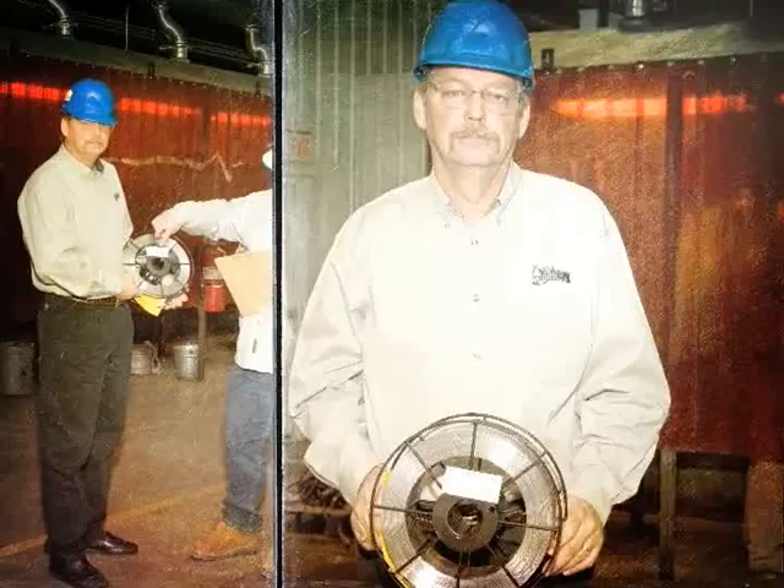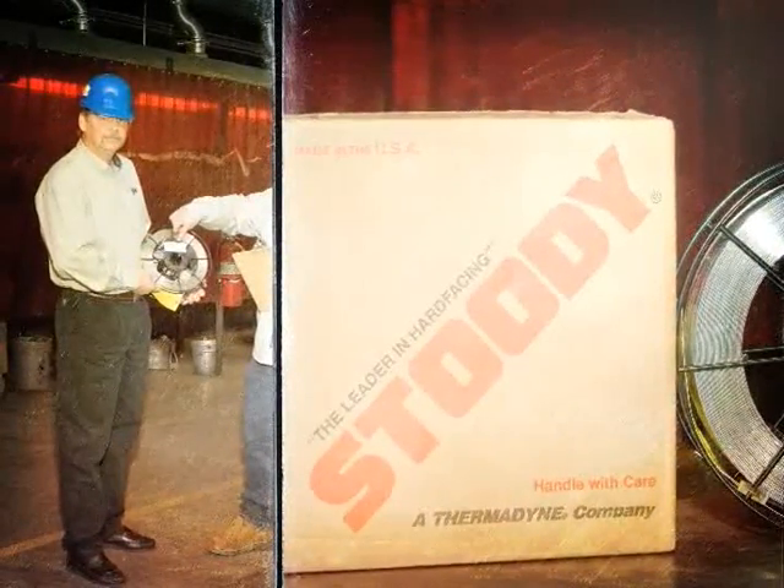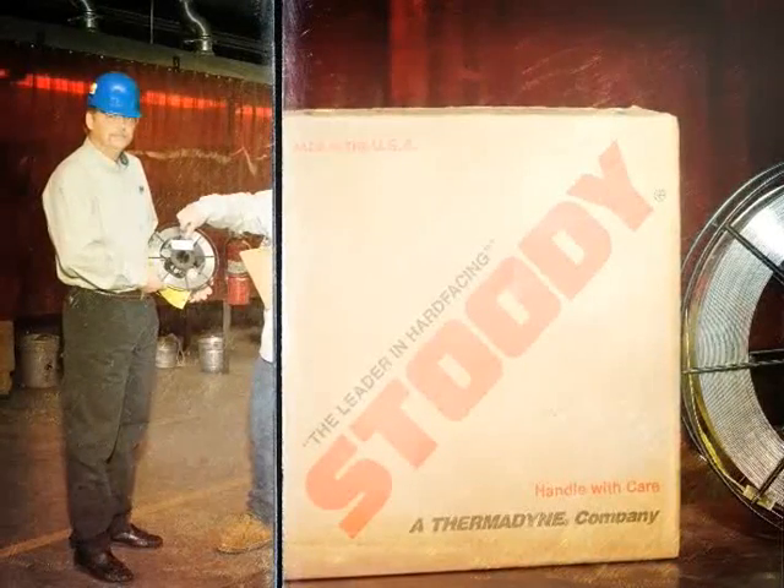They enhance the welder's ability to automate, eliminating the chance of human error. And they replace conventional welding wire because of their all-position capabilities.